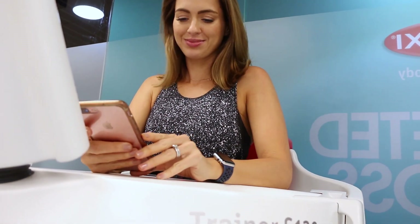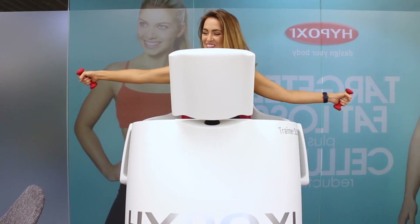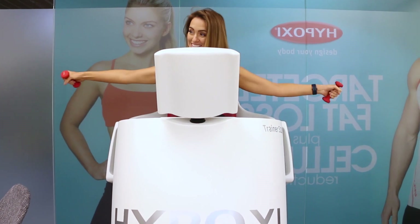I use the time to catch up on emails or do some arm exercises. And then the time's up. I like that I don't break a sweat and I often feel quite energized after.